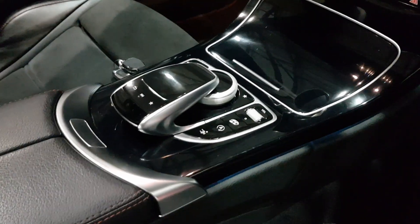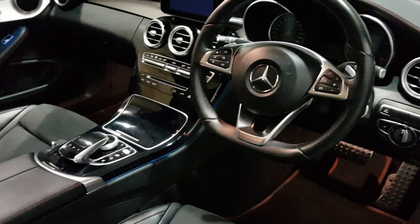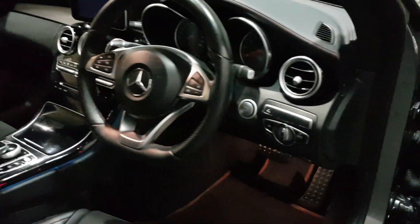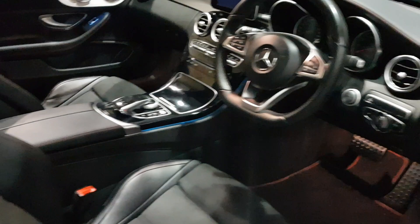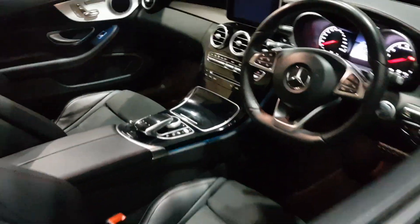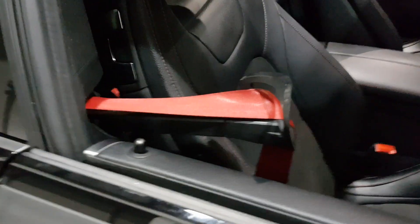This one's got the sports exhaust button, which makes a big difference to the sound of the exhaust. Sat-nav, obviously. Keyless start. We've got both keys for the car. Red seatbelts — I think that could be optional as well — match the red stitching beautifully.